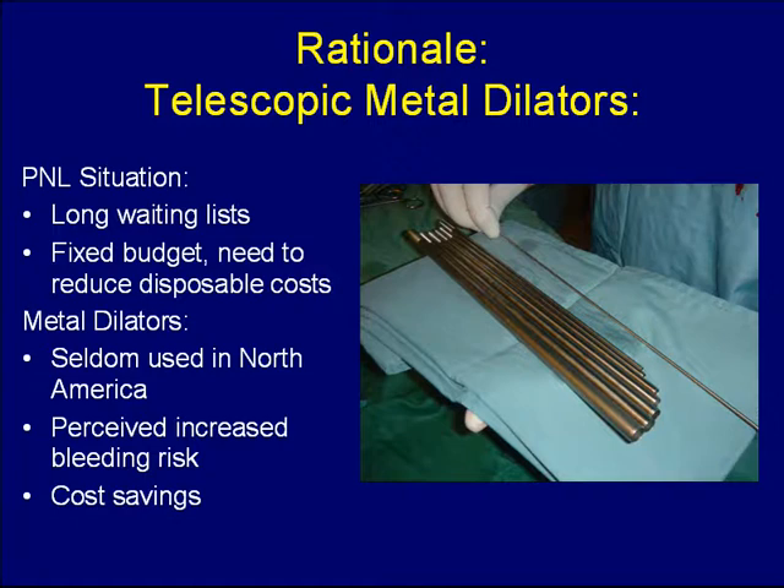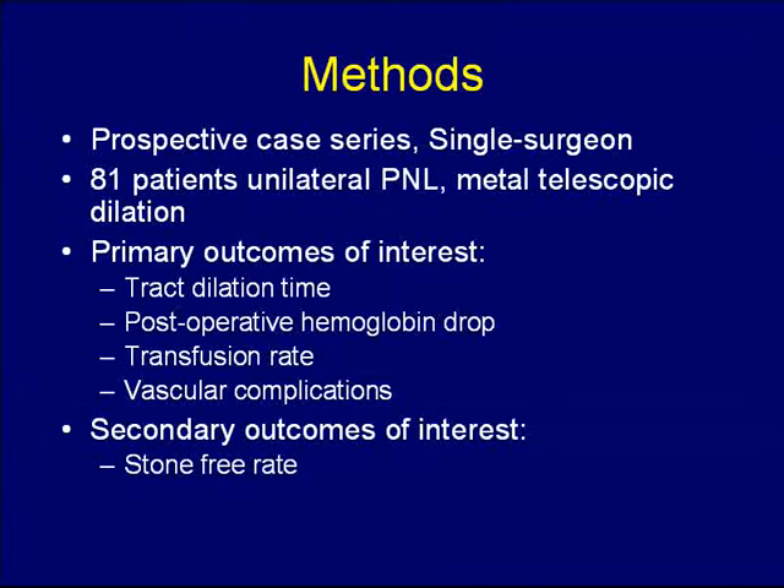The PNL situation here in Vancouver is characterized by long waiting lists and a fixed budget with a need to reduce disposable costs. The advantage of metal telescopic dilatation is a cost savings of about $300 per case. However, metal dilators have seldom been used recently across North America, as there has been a perceived increased bleeding risk with this form of dilatation.